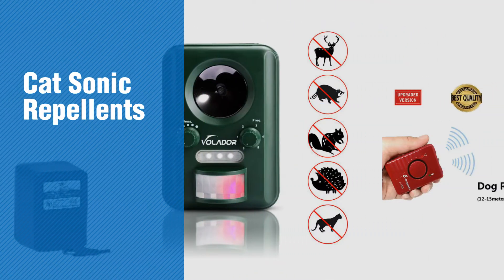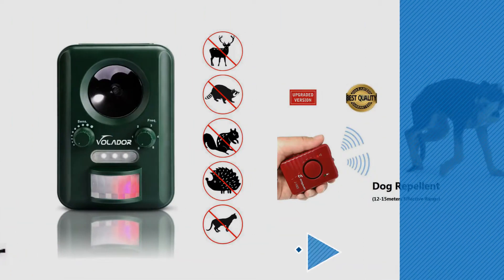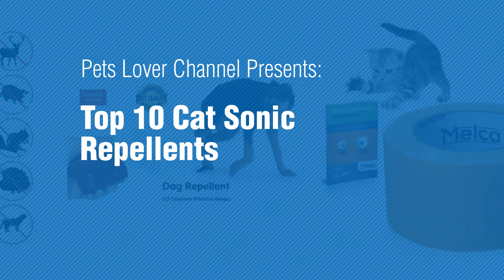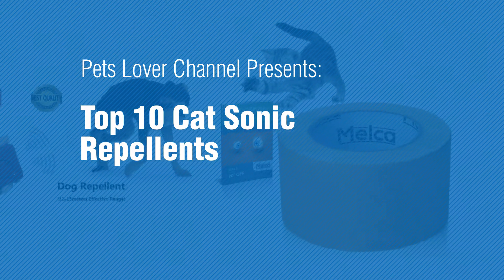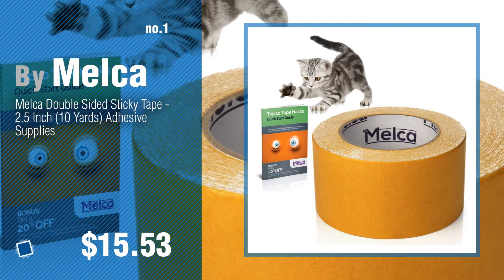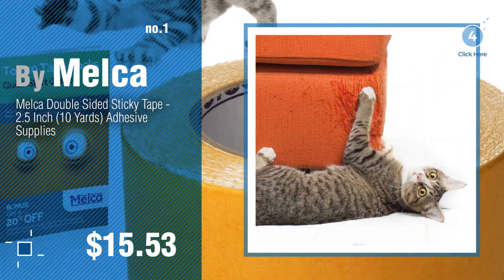If you're looking for cat sonic repellents, here's a collection you've got to see. Pets Lover Channel presents top 10 cat sonic repellents. Number one by Melker — watch this video and get inspired.